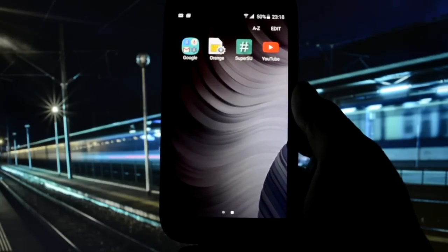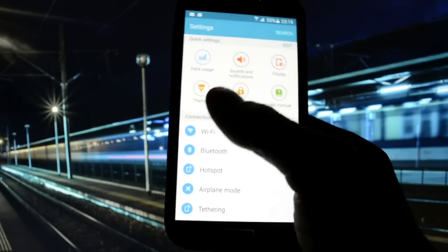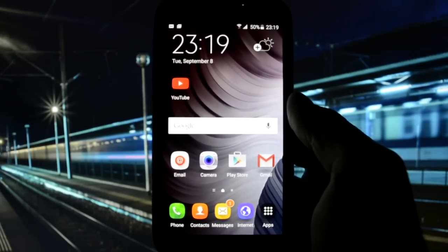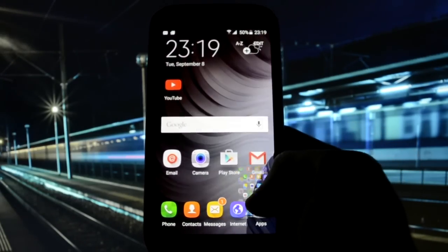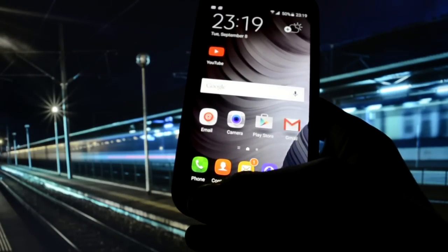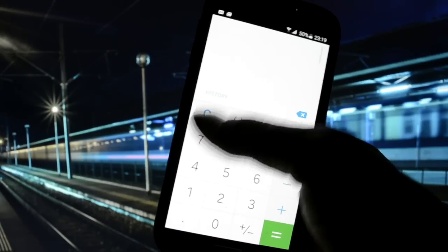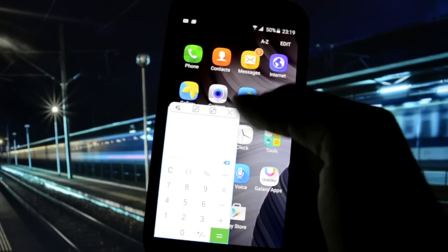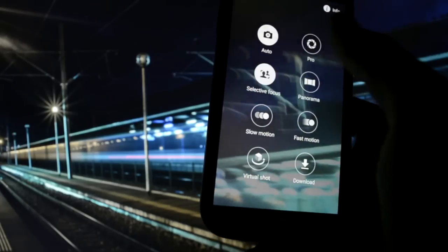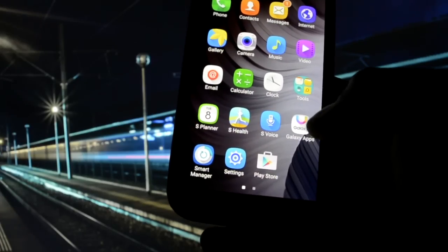YouTube in 1080p is lagging, so you either choose the themes or the YouTube lag fix — both of them aren't working at the same time currently. APNs are working, Wi-Fi is working, data connection is working. Multi-window is also working, as you can see, though you may find some problems while playing with settings.